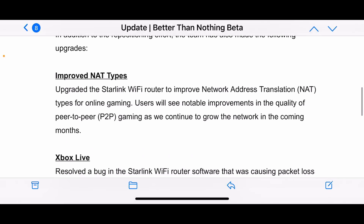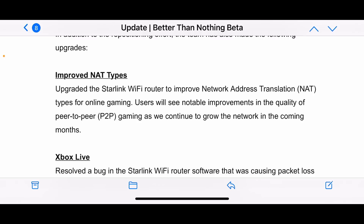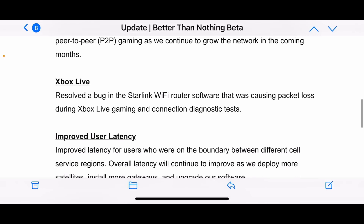Another thing is the NAT type — in a previous video we were NAT type 3, and then the next day they switched it to NAT type 2, which was awesome to see. Over the past few days I've noticed a better gaming experience than in the weeks before, even after that transition. The Xbox Live bug causing packet loss — I'm not sure I noticed that as much, but it's great that they helped fix it.